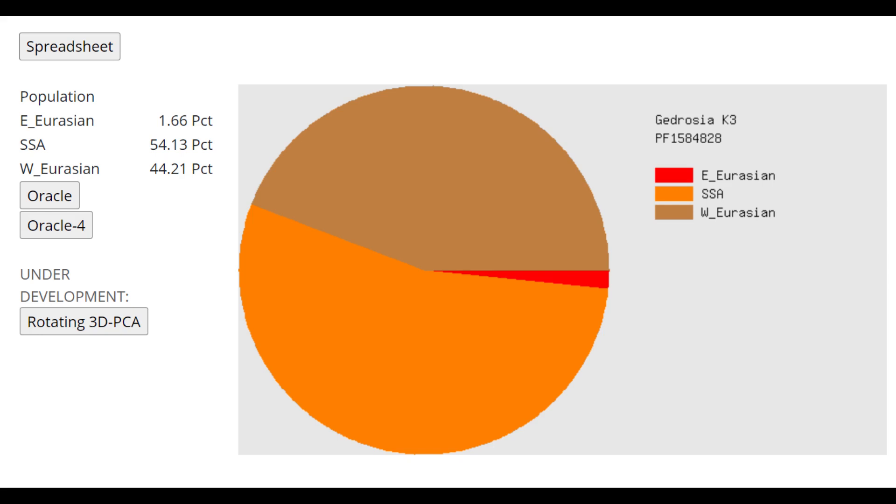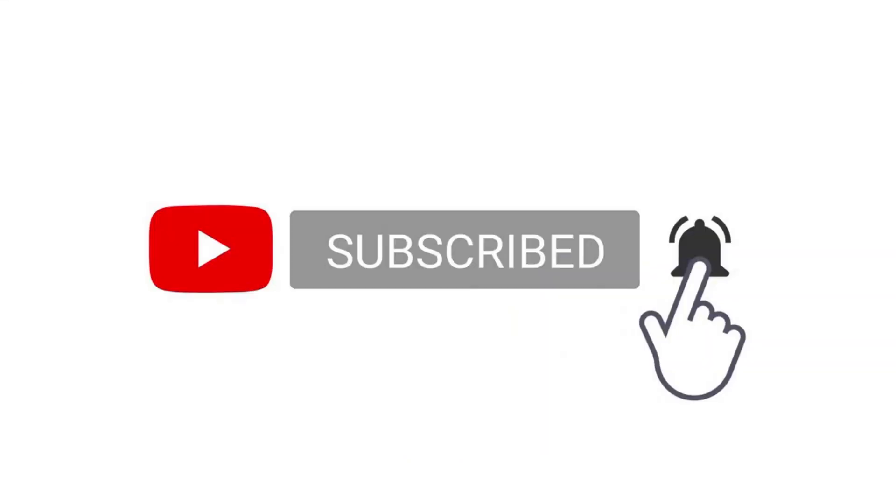With Gidrosia K3, it's pretty much 54% Sub-Saharan African and the rest — 45% — is all from Natufian ancestry. She's very Natufian in her ancestry. Thanks for watching. You can download her genome in 23andMe format from the link in the description. Leave a like and subscribe if you enjoy my content. Goodbye.